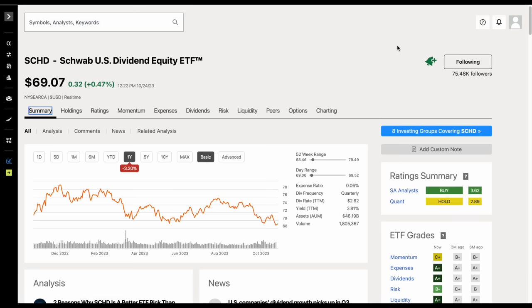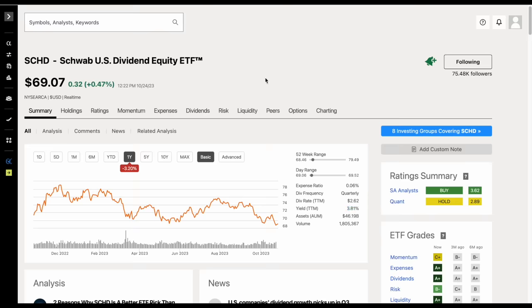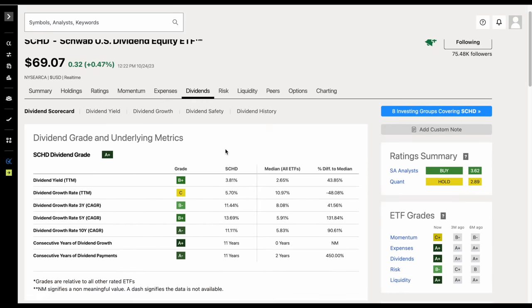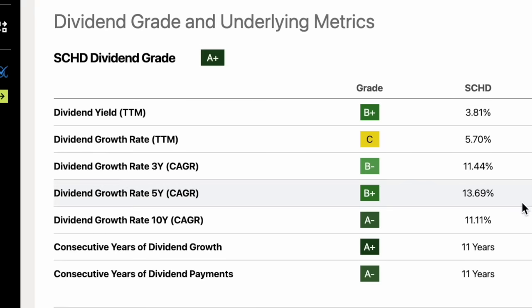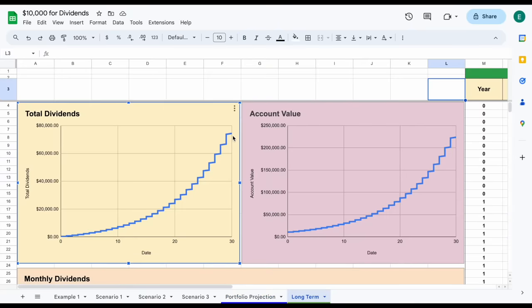Now we have a decent idea of how much dividend income each of these three scenarios could produce over time. But I want to leave you with one final thought and one final fund, which is the fund that I personally invest into — the dividend growth ETF SCHD. SCHD is currently yielding around 3.81% and historically has yielded around 3.5 to 3.6%. The dividend growth rates for this fund are absolutely phenomenal: a five-year dividend growth rate of around 13.5% and a 10-year dividend growth rate of over 11%. Being very conservative with our projections, we'll assume a price growth rate of 7%, a dividend growth rate of 7%, and a starting dividend yield of 3.6%. The total amount we could make in dividends is around $74,386 and our account value could grow to over $223,000.